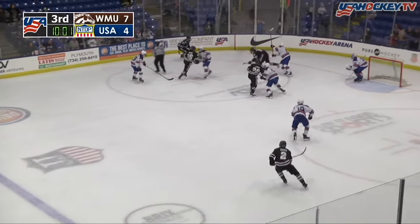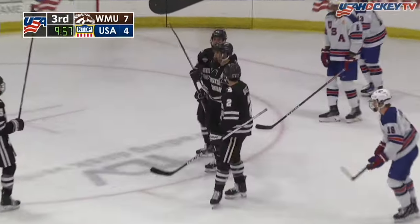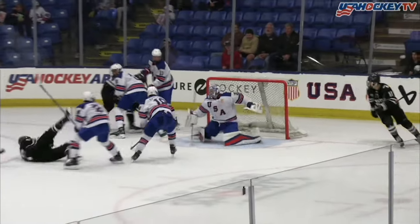Face it off to the right of Nick Kemp. Western Michigan wins the draw. Centered out in front — Humphreys — and they score! Humphreys had his man tied up first, but the Broncos persisted and they make it an 8-4 game. This is going to be Tim Washey with his second of the night.